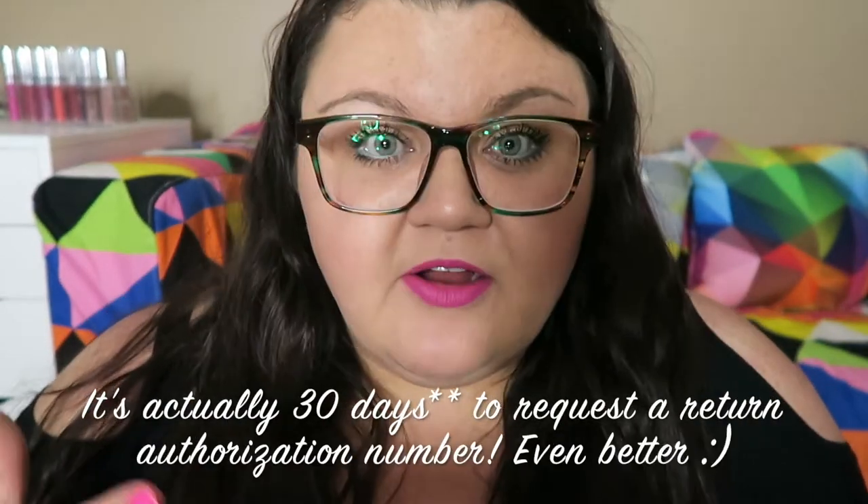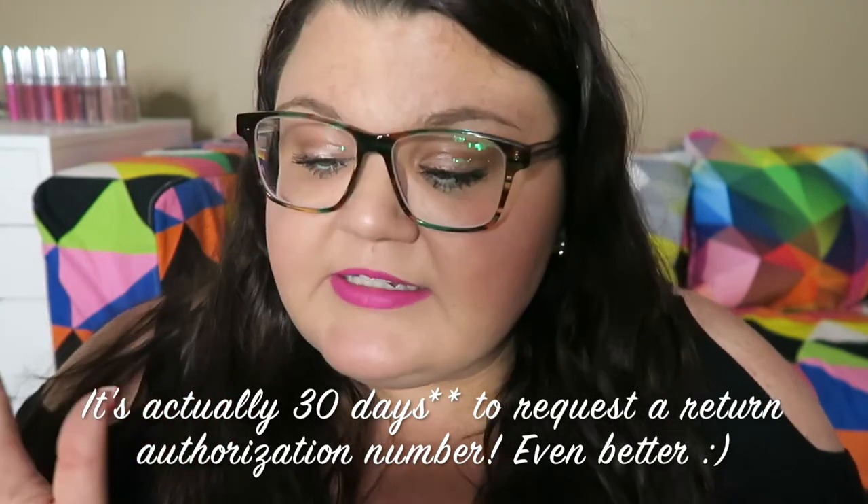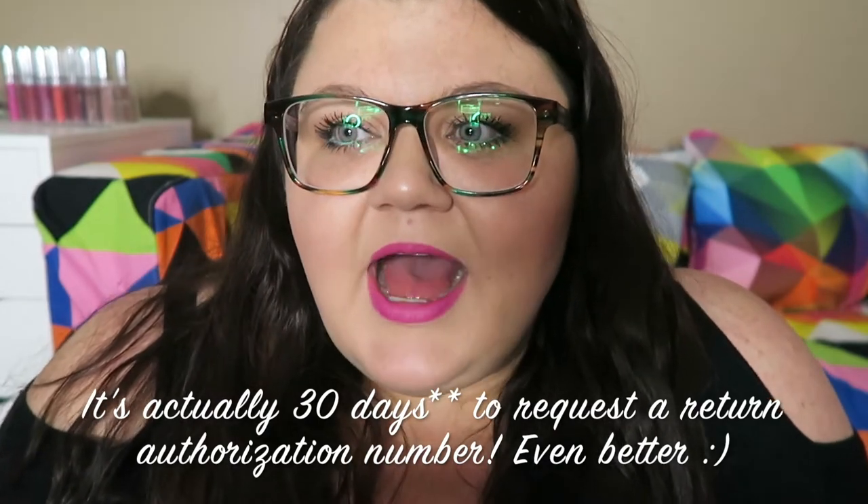I also really like their return policy, which is pretty straightforward. You have seven days to try to figure out if these are for you or not — if not, then you can go through them and get your refund. I haven't had to do that obviously, but I just like it that companies offer that. Pretty much all the glasses companies I've used do offer that and it's usually pretty smooth. I just wanted to put that out there because it is kind of hard sometimes to order online.